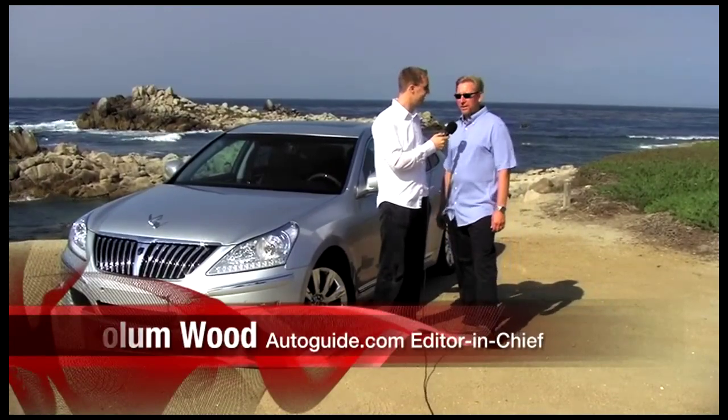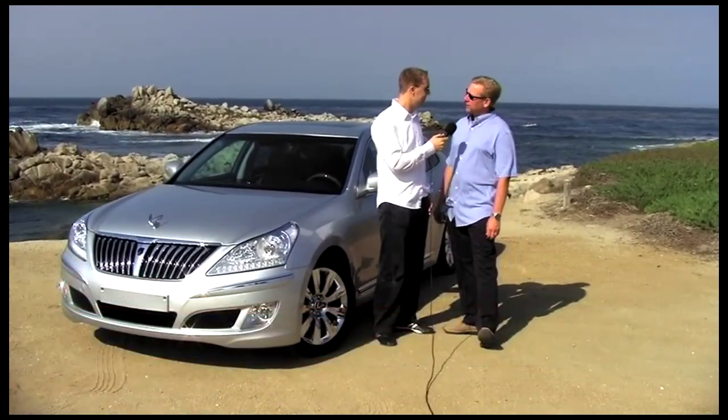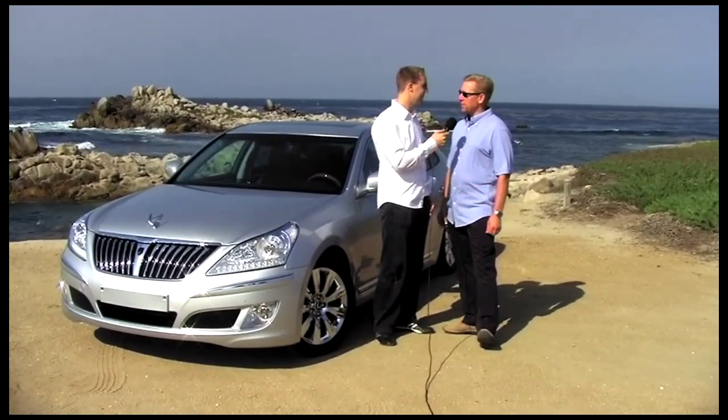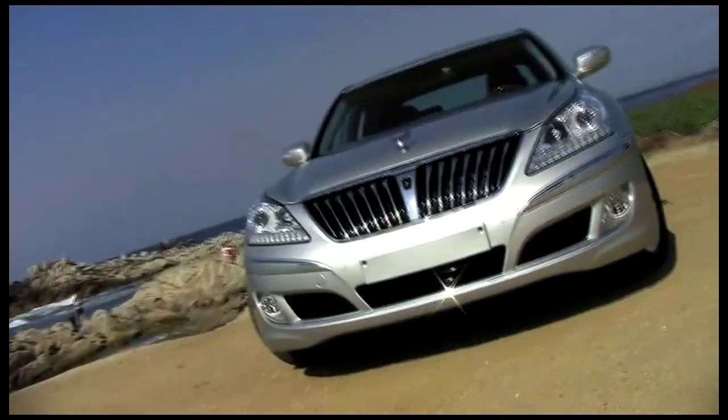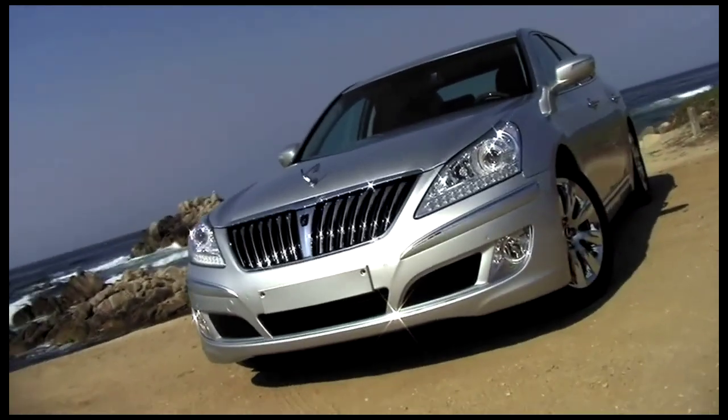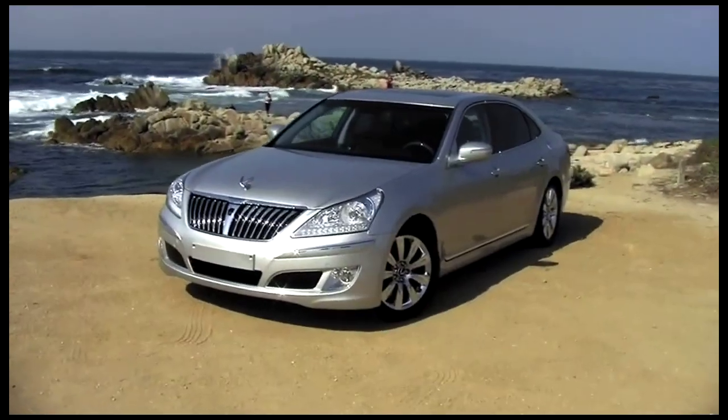This is our flagship model, the model we sell in our home market in South Korea, and it's incredibly successful over there. This is the third generation of that model, and it's been completely redone. And with the success of the Genesis here in the United States, we were asked, are you interested in bringing this over to the United States?